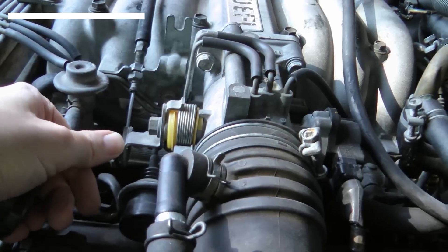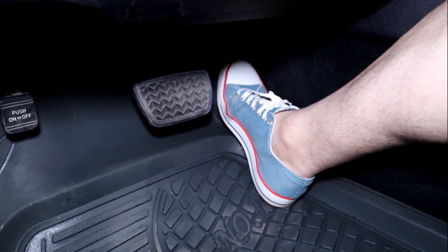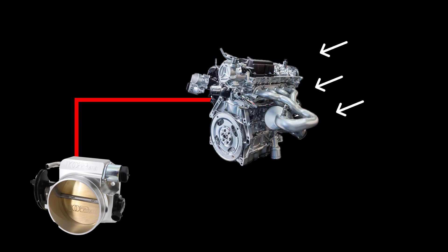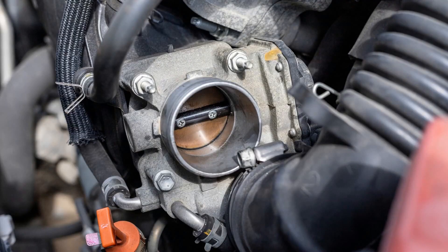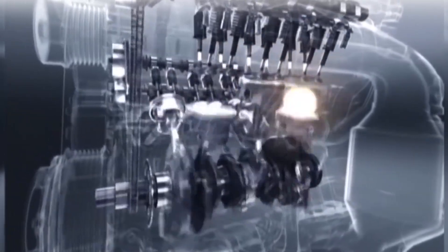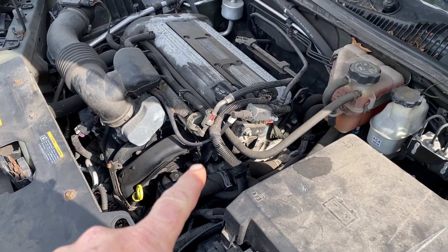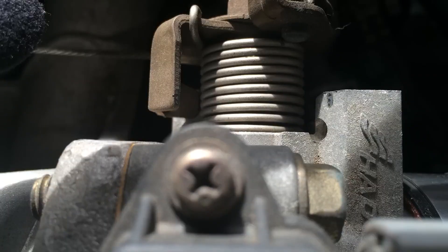The third symptom of throttle position sensor failure is hesitation during acceleration. When you press down on the gas pedal, the TPS is supposed to tell the engine to open up the throttle and let in more air, which mixes with fuel to boost speed. But if the TPS fails, it sends mixed signals or delays to the ECU, causing the engine to hesitate. Instead of a smooth takeoff, you might feel a lag — like the engine is trying to catch up.